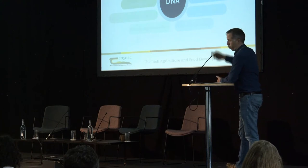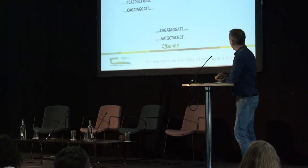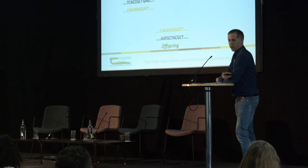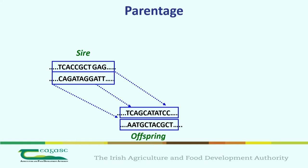From a parentage perspective, everybody has two strands of DNA — one from your father and one from your mother. Here we have a sire on top. All DNA is just A, C, G, and T's. You can check whether an offspring is truly the progeny of a recorded sire by looking for a shared strand. If none of those DNA strands link up, that parentage record is incorrect.